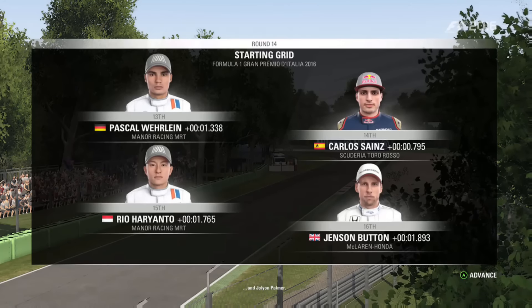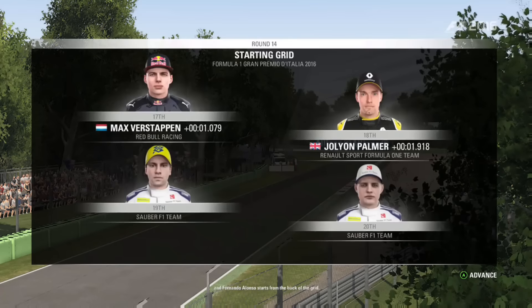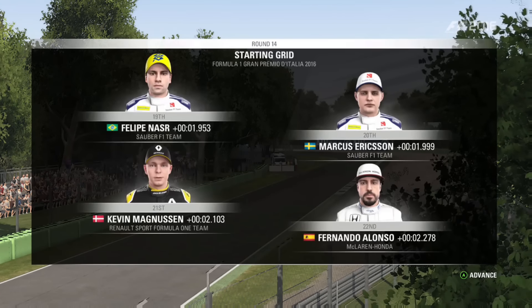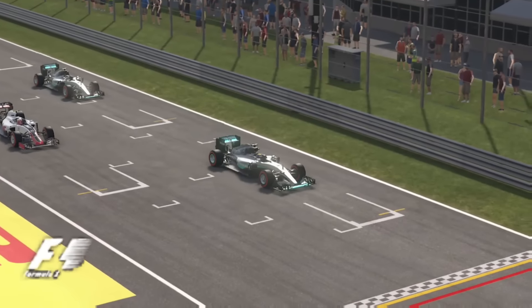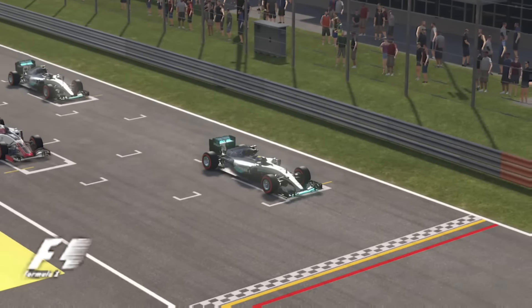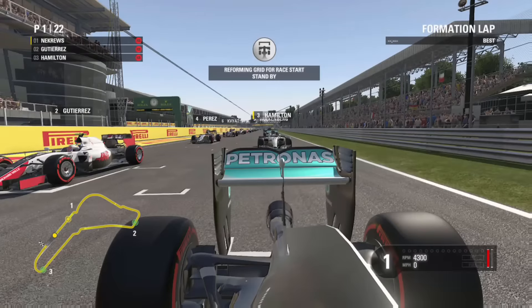Then comes Wehrlein, Carlos Sainz, Rio Haryanto, Jenson Button. Max is a way down the order, followed by Julian Palmer, Nasr, Ericsson, Magnussen, and Fernando Alonso in the McLaren rounds off today's grid. It's Fernando Alonso last there, which was a bit embarrassing for him in the McLaren.